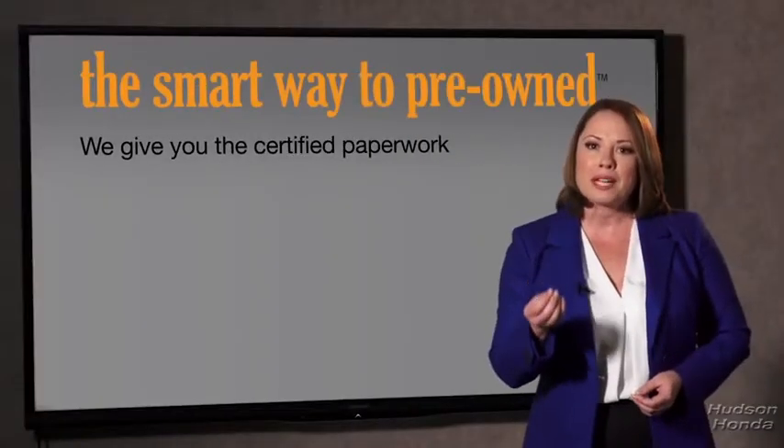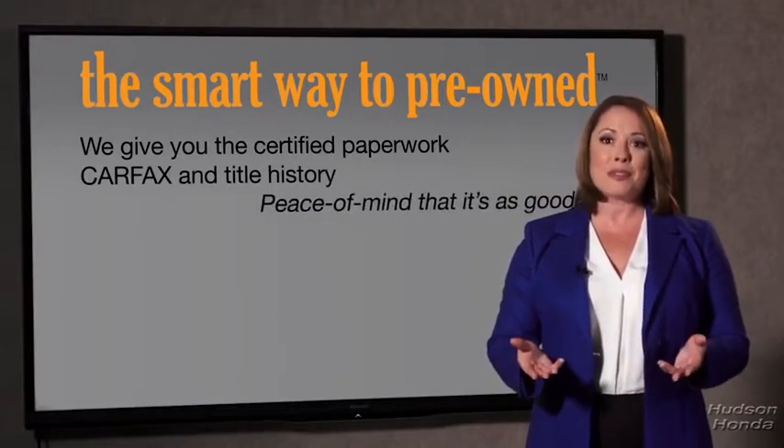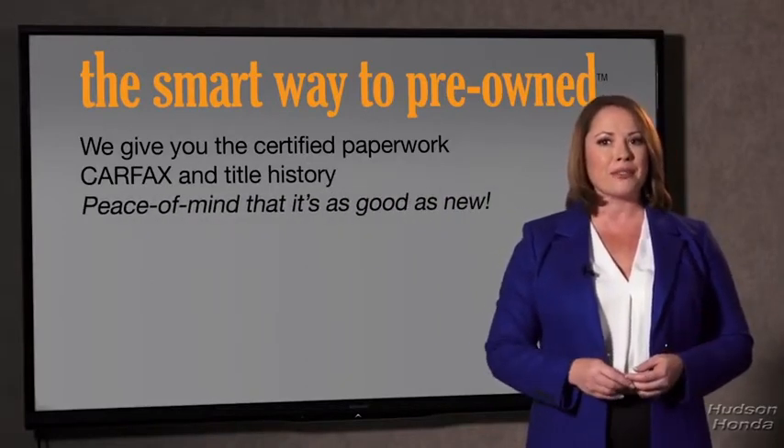You know, why should you worry if the odometer's been rolled back, or you're the victim of a salvaged or rebuilt vehicle, or worse, a washed title? We give you the certified paperwork, along with the CarFacts and the title history, providing you with the peace of mind that your certified pre-owned is as good as new.